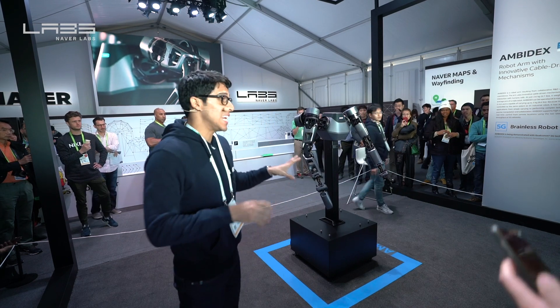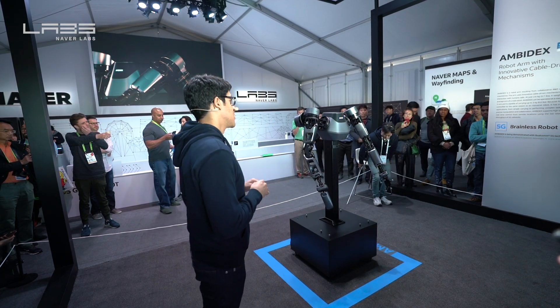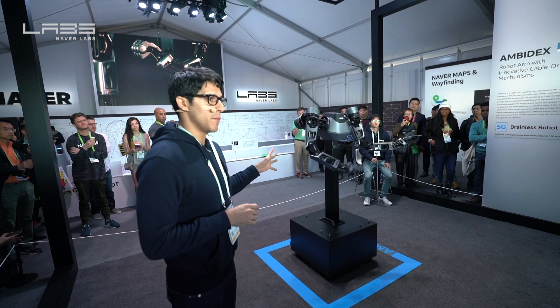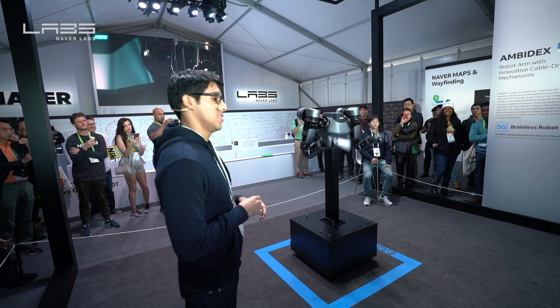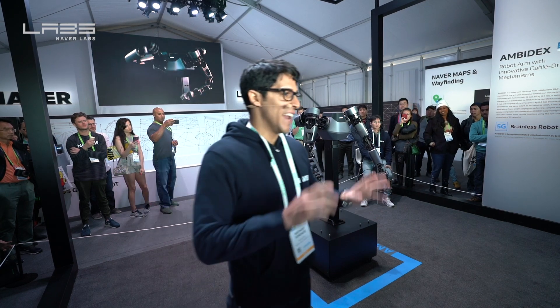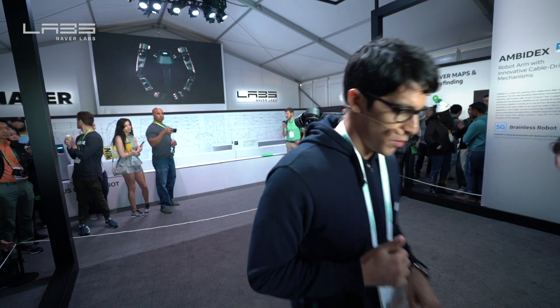As you can see, even in physical contact Amidex is safe to interact with. This is all thanks to our innovative cable-driven mechanisms. He's doing a little extra stuff — that wasn't in the script, I promise. We're going to show you another fantastic robot right behind me: our Round-G autonomous guide robot. Go ahead and follow me over to our next booth and I'll demonstrate that for you.